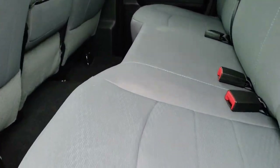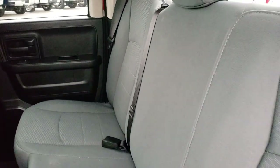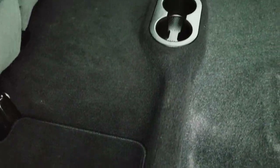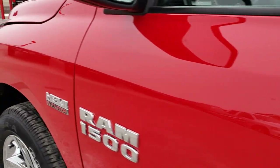Back seats are just as clean as the front seats — no rips or tears back here. Does have the LATCH child safety system for your car seats. These seats do fold up for extra storage underneath, and you can see that the floor mats and carpeting are very clean back here.